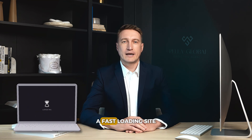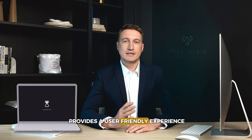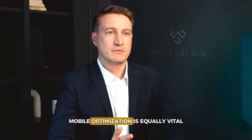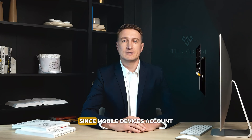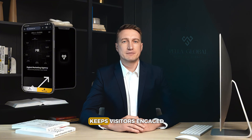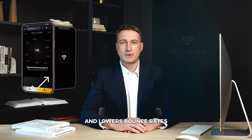One of the primary elements of technical SEO is speed. A fast-loading site provides a user-friendly experience and improves your ranking on search engines. Mobile optimization is equally vital, since mobile devices account for over half of web traffic. Having a responsive design keeps visitors engaged and lowers bounce rates.